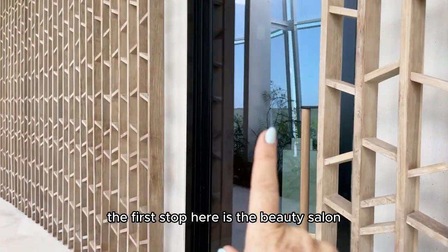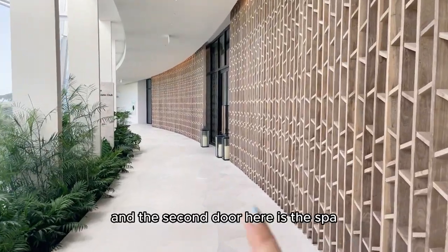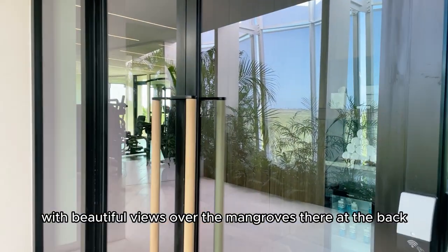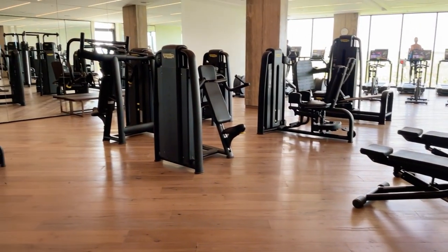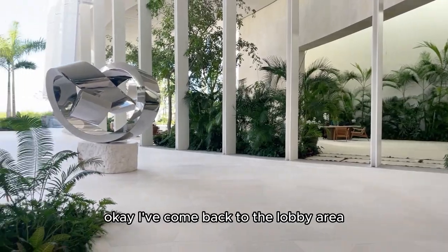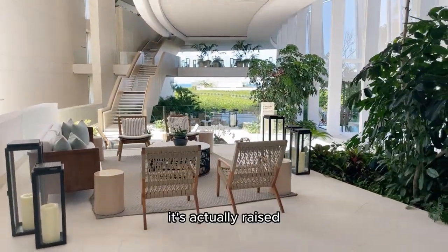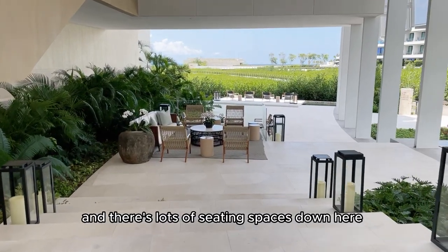The first stop along this corridor is the beauty salon, and the second door is the spa. And here we have the gym, which is fairly well equipped. Heading through these doors, there are beautiful views over the mangroves at the back. It has a few running machines, some electrical machines, and cycling machines. Back in the lobby area, it's actually raised so you can see the mangroves down there, and there are lots of seating spaces here.